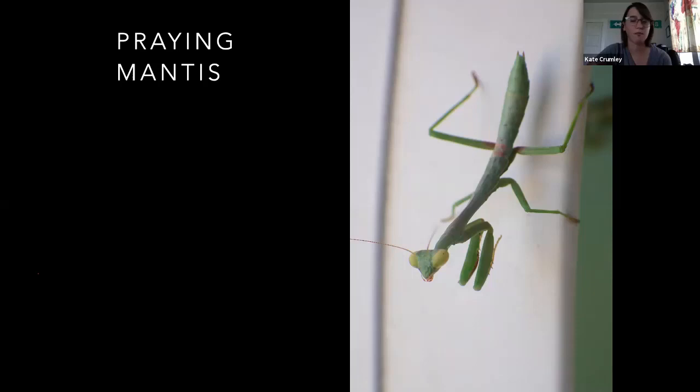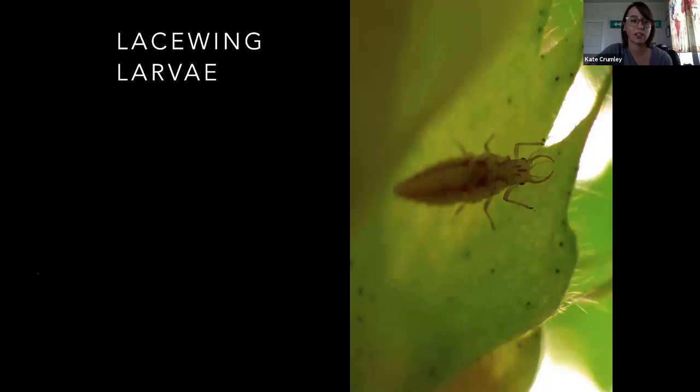Let's go over the quiz. For the mantis, I think everybody got that one right. This is a lacewing larva — we did look at the adult earlier. Fun fact about these things: whenever they bite, they've got an enzyme that they inject and it starts dissolving whatever it is, and then they suck it out like a slurpee. Some of them take the exoskeleton afterward and stack it all over their back so other stuff doesn't eat them. They're a really neat bug.